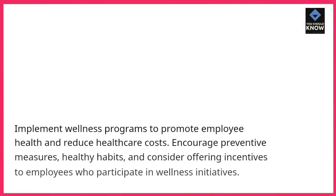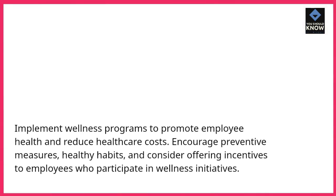Employee wellness programs. Implement wellness programs to promote employee health and reduce healthcare costs. Encourage preventive measures, healthy habits, and consider offering incentives to employees who participate in wellness initiatives.